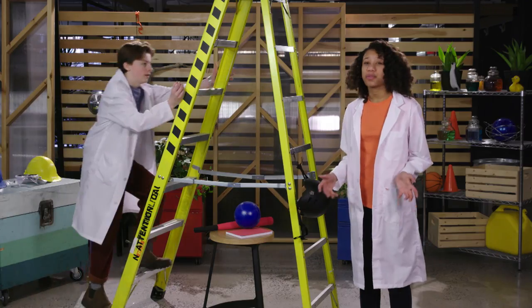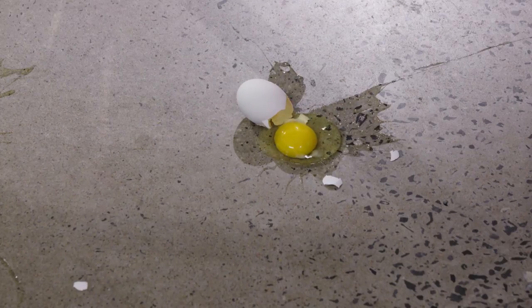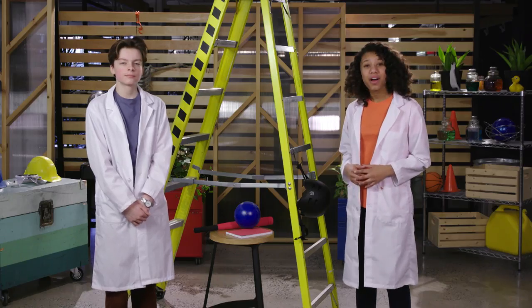And if you drop them from any kind of height, they easily splatter. In a lot of ways, our own heads are very similar. If they get hit too hard, they'll get damaged. That's why we wear helmets when we play sports or ride bikes.